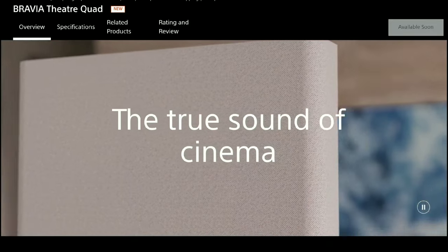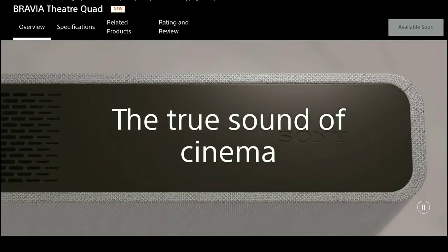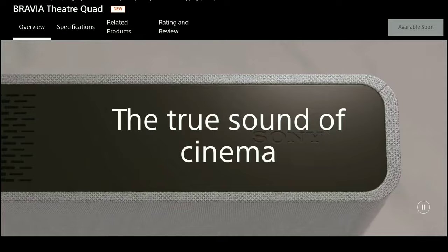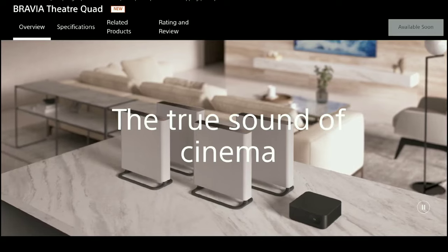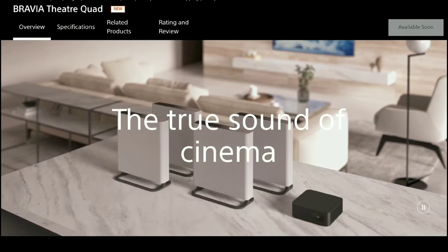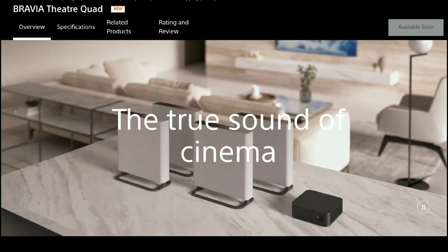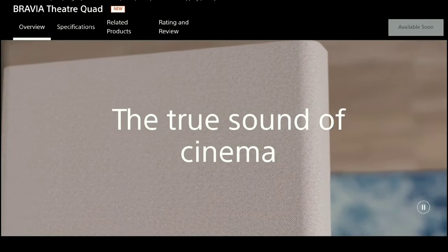Sony also has a new Acoustic Center Sync feature, available on their new soundbars as well. This allows the TV speakers to deliver center channel audio directly from the screen while the Quad handles the other channels. Essentially, your new Sony Bravia TV acts as the center channel speaker, and the Quad units act as the surround speakers, creating an incredible immersive experience. The TV alone already has around 50 watts of power output, making it powerful enough to serve as the center channel.